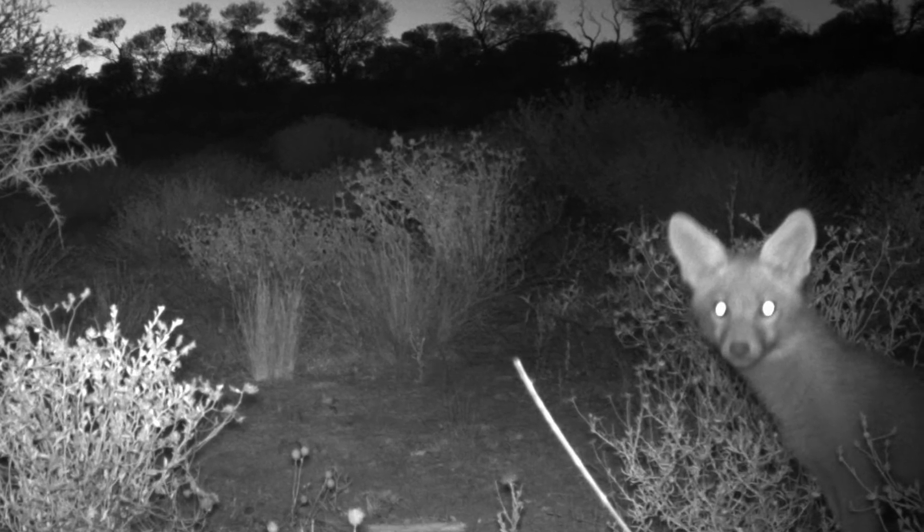As a result of our feral cat and fox management, we've started seeing increases in small mammals across the property. In particular, we got an image of a spinifex hopping mouse on one of our monitoring cameras, which was a first for the reserve — so that was a really good sign.